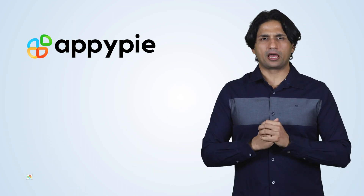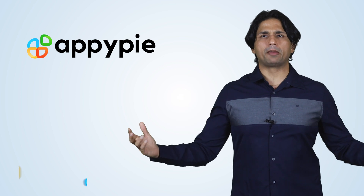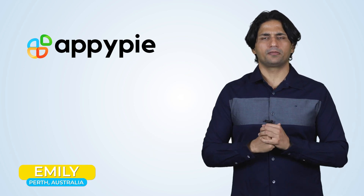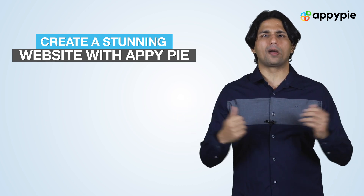Welcome to another edition of Ask AppyPie. I'm Abhinav Girdhar, founder of AppyPie. Today's question comes from Emily from Perth, Australia, and she asked if AppyPie also allows you to create a website.